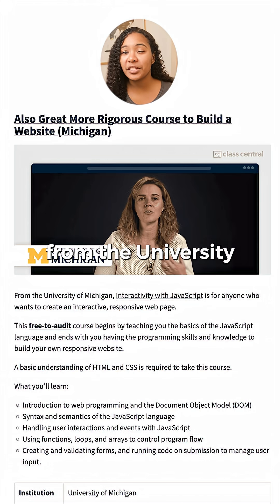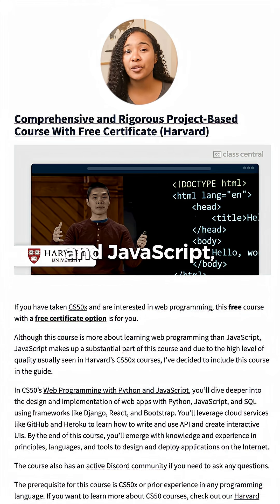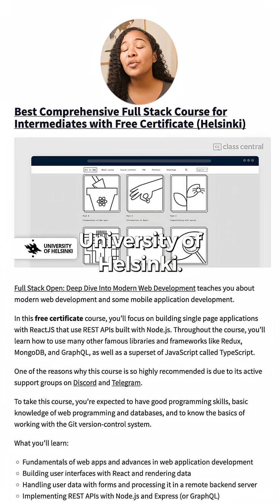Interactivity with JavaScript from the University of Michigan, Harvard CS50's Web Programming with Python and JavaScript, and Full Stack Open from the University of Helsinki.